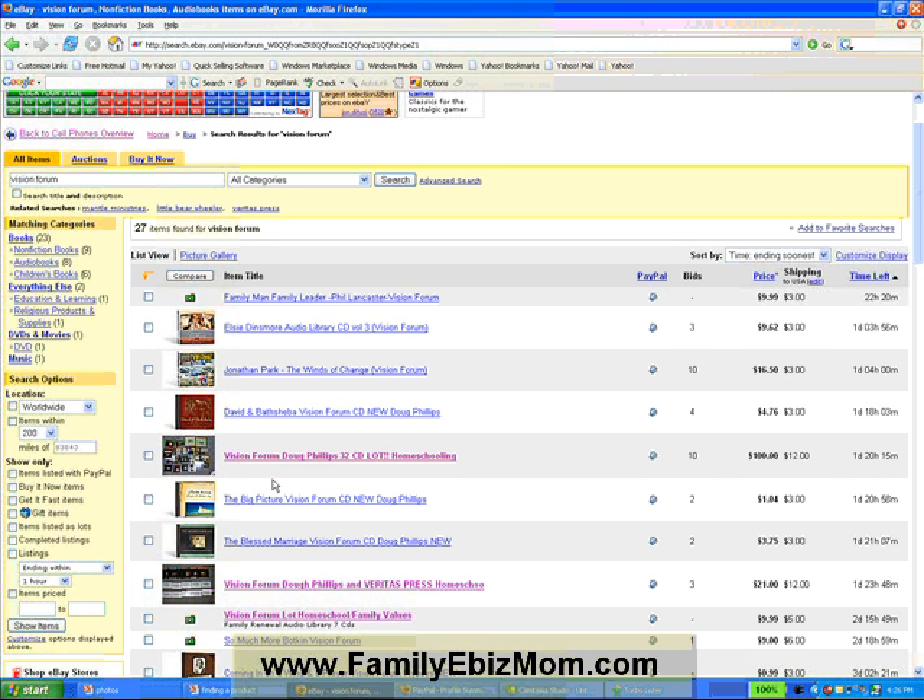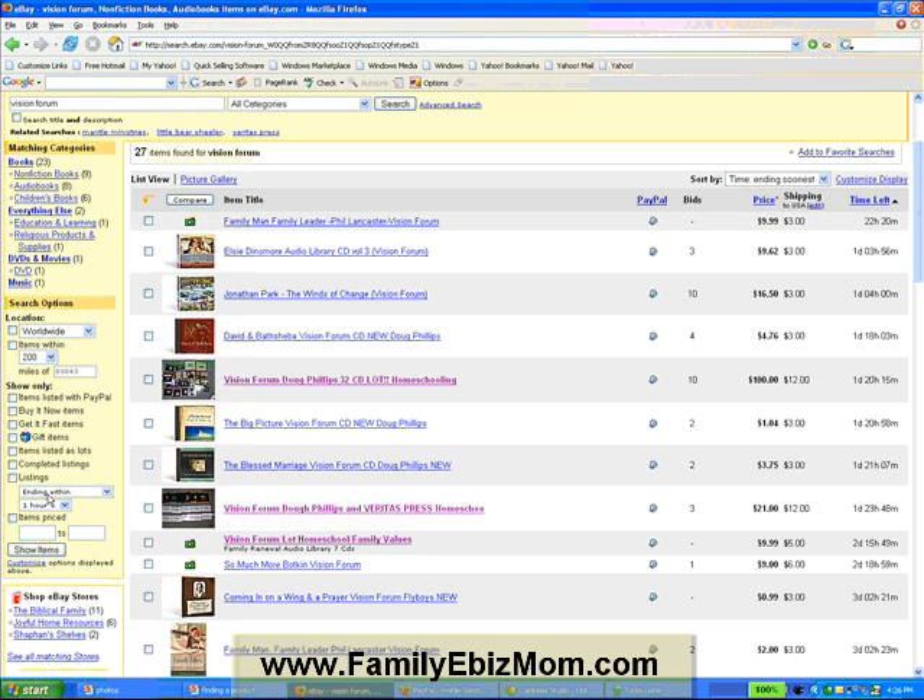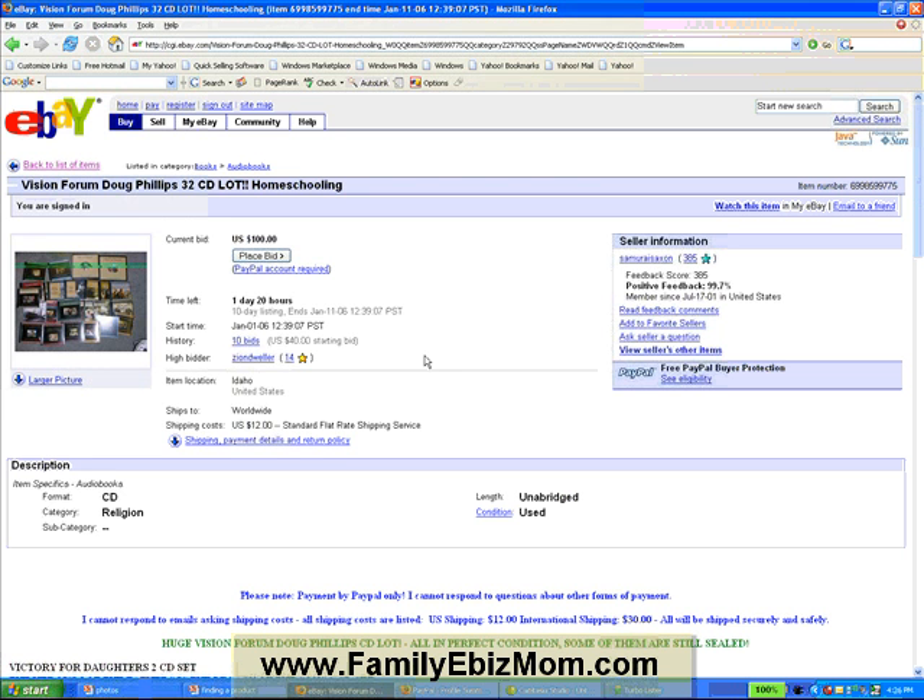Let's look at a few of these items and see why something like this commands $100 while others are only at $21. Let's look at this auction: 'Vision Forum Doug Phillips 32 CD lot homeschooling' — there are a lot of keywords there. The current bid is $100. It tells me how much time is left, what day it started, and that it was a 10-day listing. There are 10 bids, it started at $40, the item is located in Idaho, and shipping is $12.